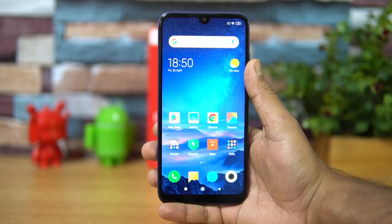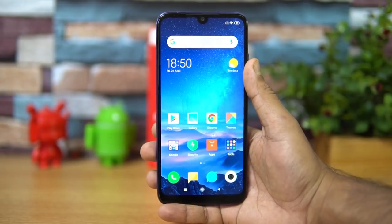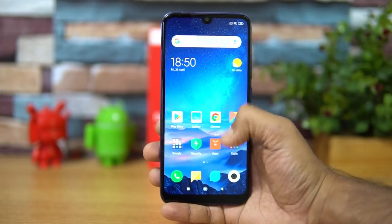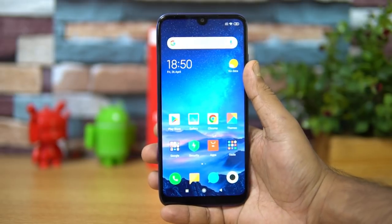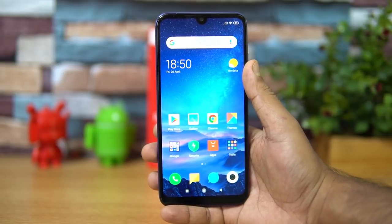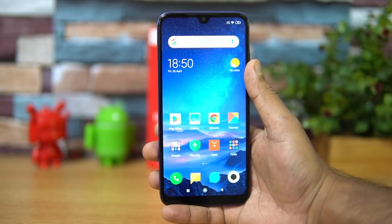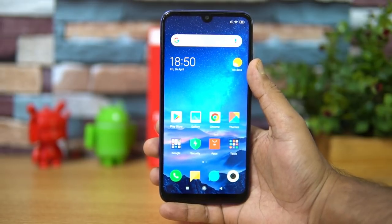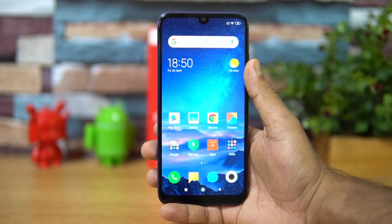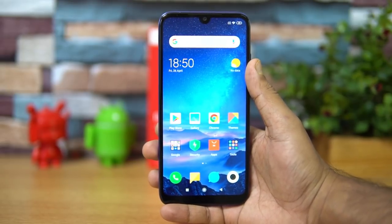Talking about the battery, this device comes with a 4000mAh capacity battery with standard 10-watt charging. It takes around two hours and 40 minutes to fully charge. Screen-on time is pretty good — you can easily get around seven hours, thanks to the HD+ resolution display. Battery life is really good on the Redmi Y3.